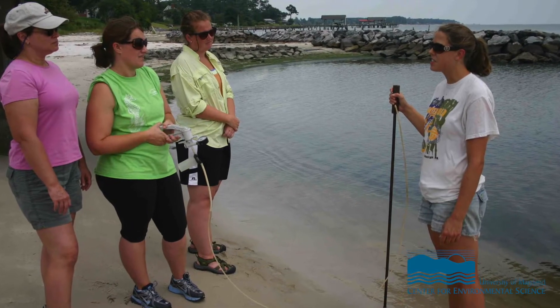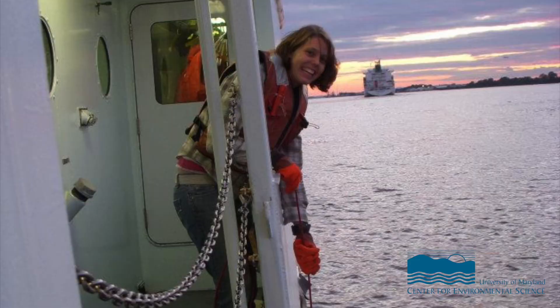My name is Jenna Luke and I'm a PhD student at the Chesapeake Biological Lab. Today I wanted to talk to you about some experiences I've had here in the Chesapeake Bay doing fieldwork. I grew up in Pittsburgh and to me growing up, the Chesapeake Bay was just a sign that I passed when I was on the Pennsylvania Turnpike. But over the past seven years I've come to learn how beautiful and complex the system really is.